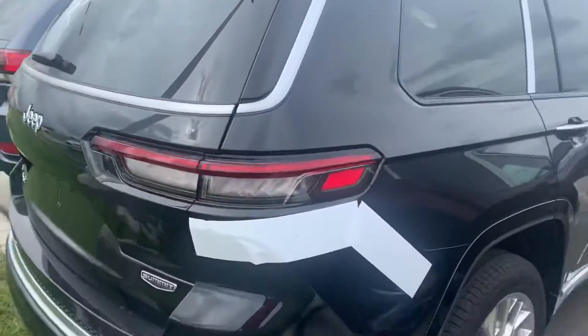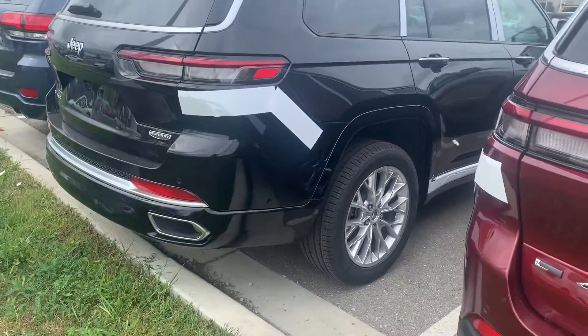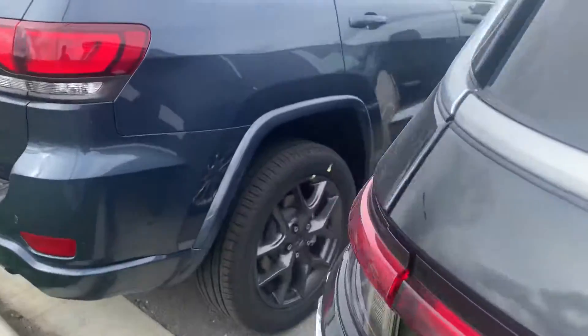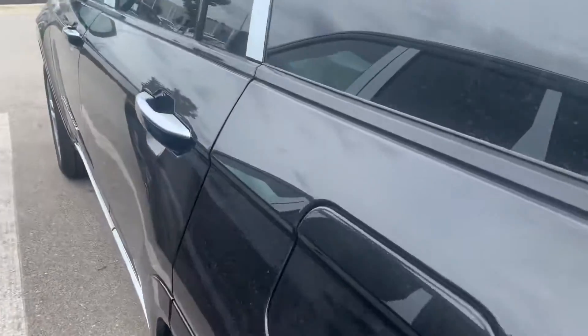Legitimately still wrapped up, fresh off the truck. Rear parking sensors, got the bigger wheels on there. Of course, 4x4 system. You can't go wrong.